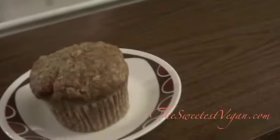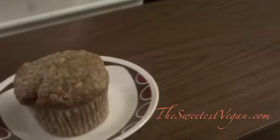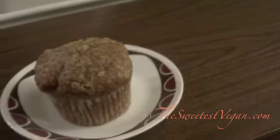Let me see what it has in it: unbleached white flour, evaporated cane juice, baking powder, baking soda, salt, vegetable oil, apple juice, apple, cinnamon, nutmeg, soy margarine, oats, brown sugar. Contains wheat, soy, processed in a facility that handles peanuts and tree nuts.